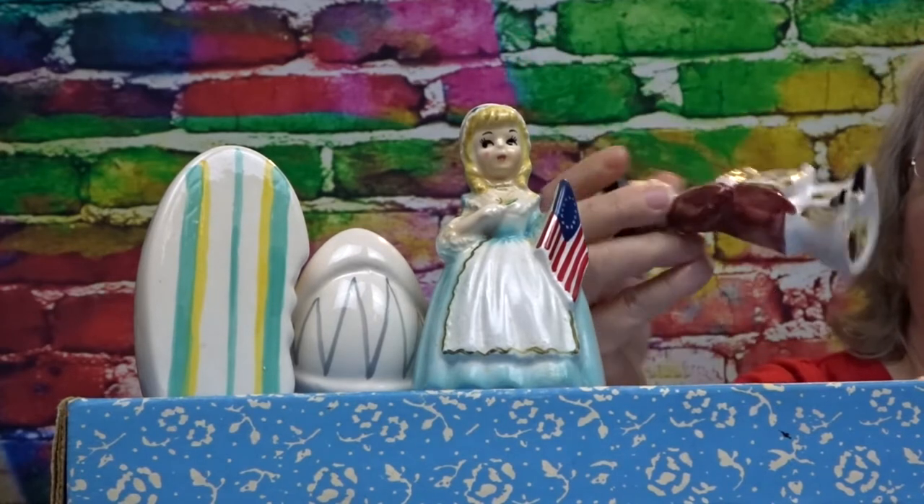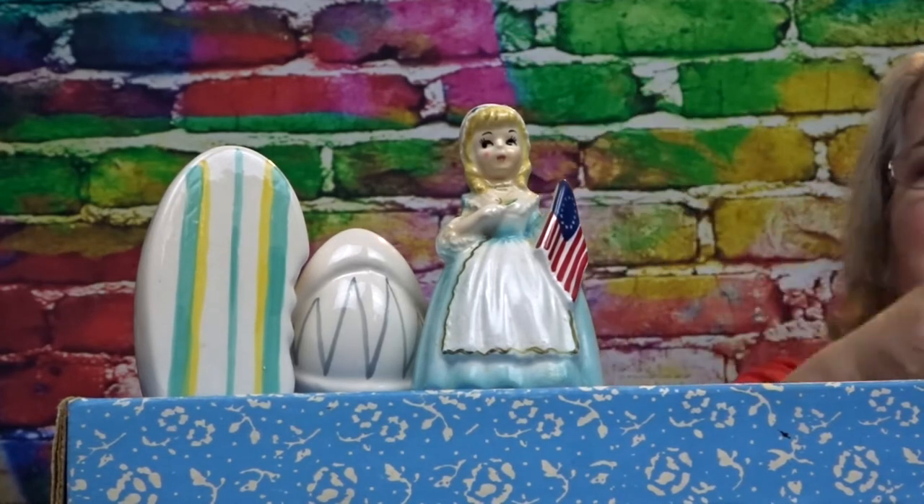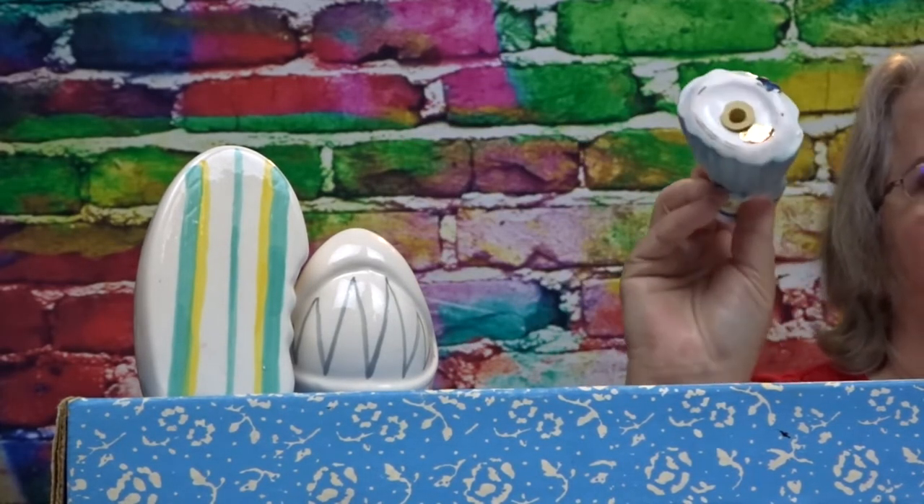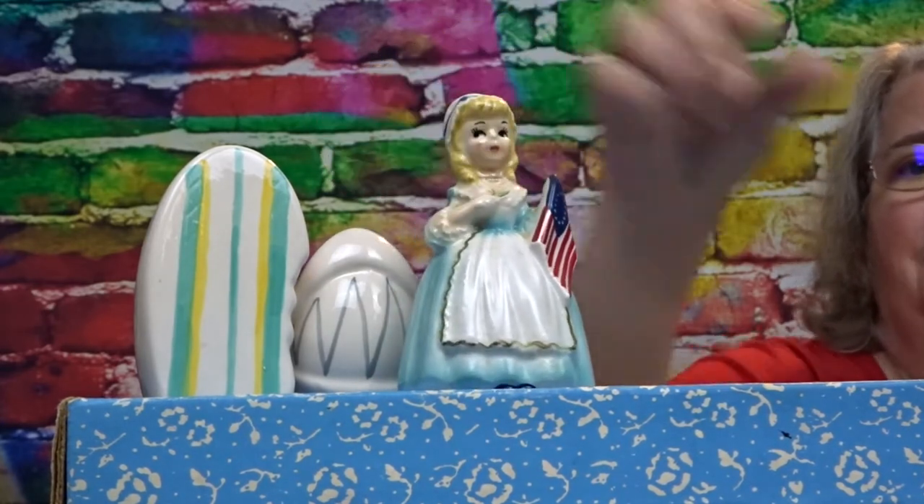They have rubber stoppers on the bottom. No other information as far as dates or anything, but it's a brown rubber stopper — not the clear rubber, but a brown one.